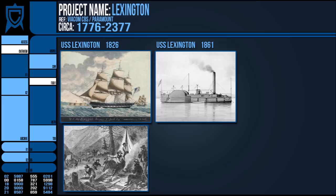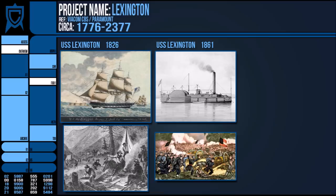In 1861, construction began on the USS Lexington, a timber-clad gunboat. It fought in several battles during the American Civil War and seized Confederate vessels.